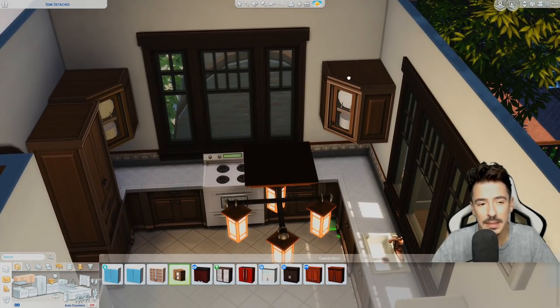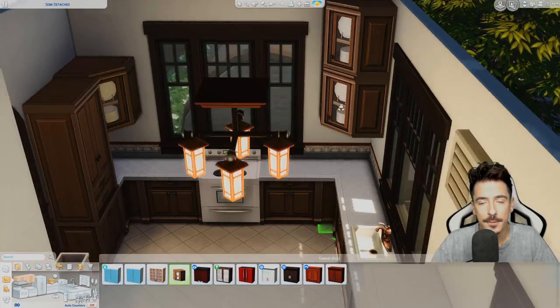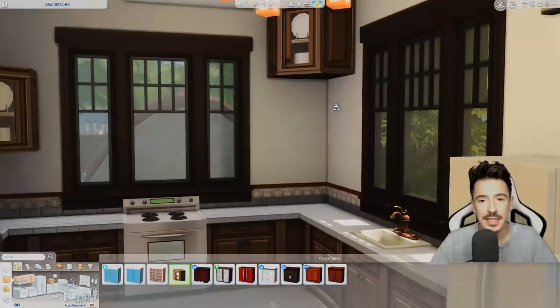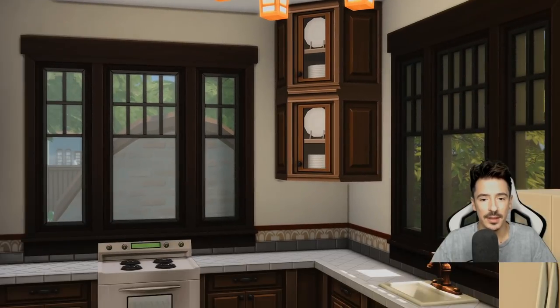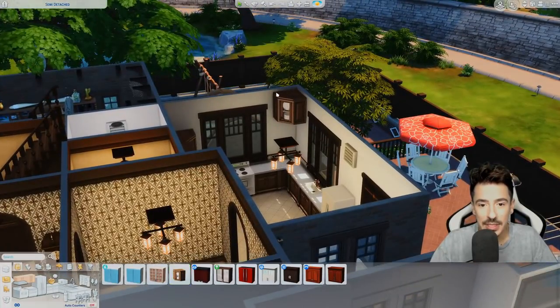There's not enough cupboard space. Let me just see what this looks like — yeah, that's way too high there. Bugger it, we're going to do it as I was doing before.